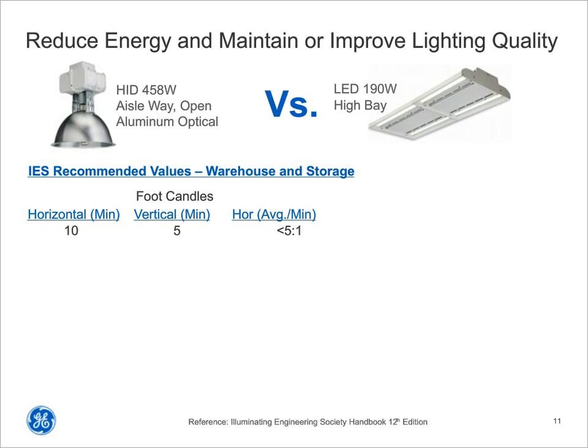The Illuminating Engineering Society of North America, the IES, has recommended foot candle levels for warehouse, storage, and distribution centers. A foot candle is the amount of light on a surface — whether it's the concrete floor where forklifts drive or the vertical surface where boxes are labeled. The IES recommends a minimum of 10 foot candles horizontal, 5 foot candles minimum vertical where you're reading labels, and a contrast ratio no greater than 5 to 1. Those are the target numbers to meet industry standards.